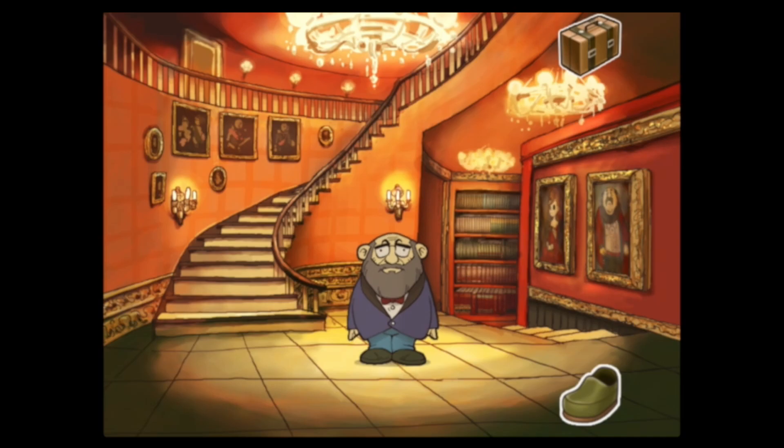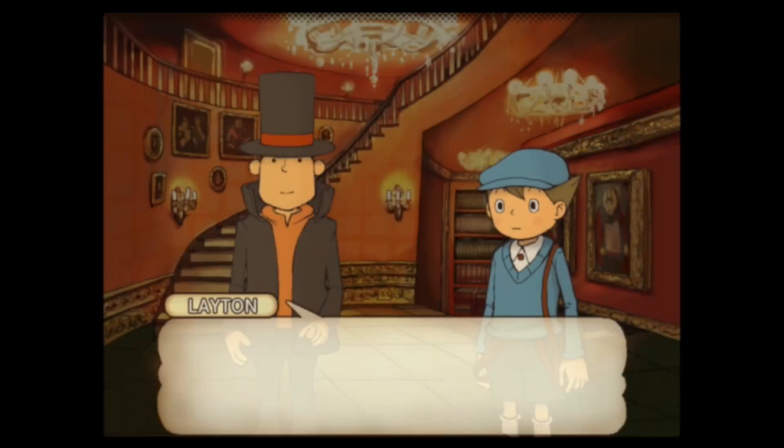Hello everyone, my name is Appleguy. Welcome back to the episode of Let's Play Professor Layton and the Curious Village. In the previous video we made our way here to the entrance of Reinhold Manor. We solved, I believe, five puzzles on the way here, and of course we're going to solve some more.